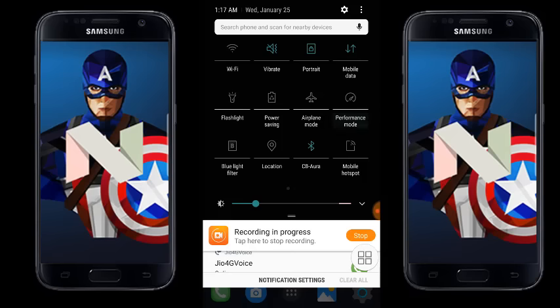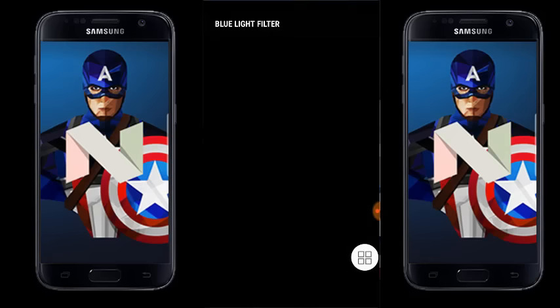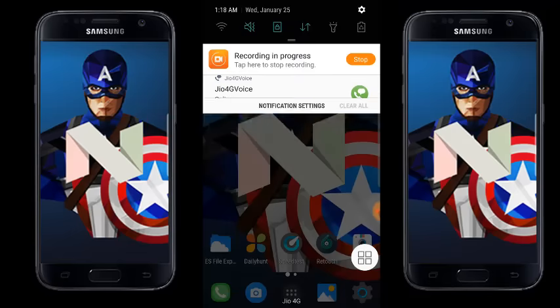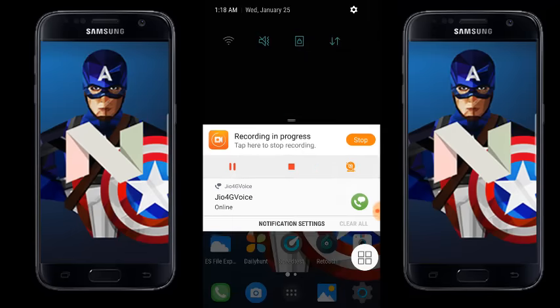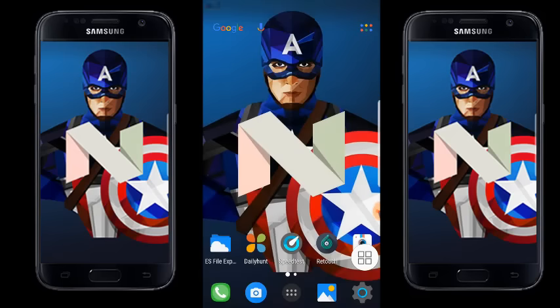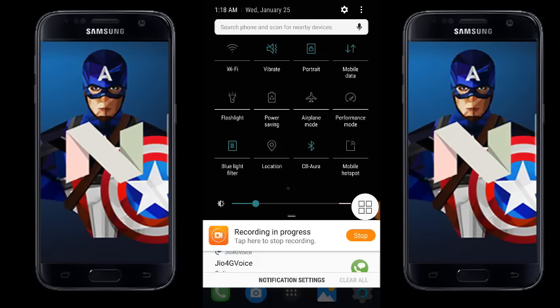They've added a performance mode and also a blue light filter mode. The blue light filter is similar to iOS night mode — it reduces blue light emission for a better experience, especially in the evening. Let me quickly turn on the blue light filter to show you the changes. You can see it has reduced the blue light with a cleaner look and feel.